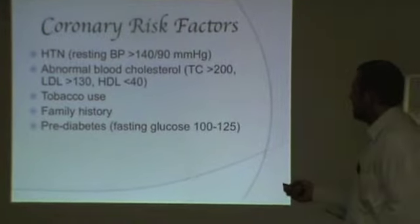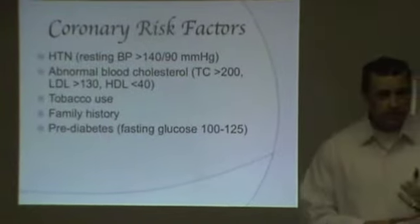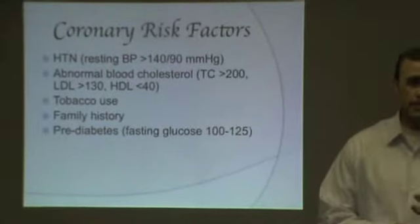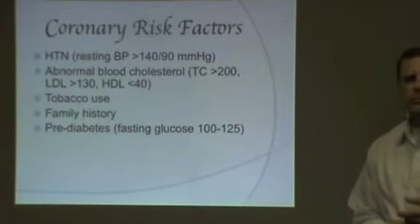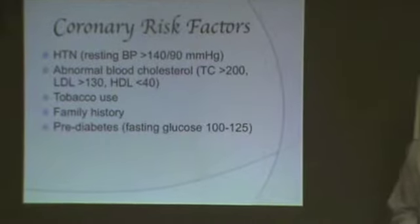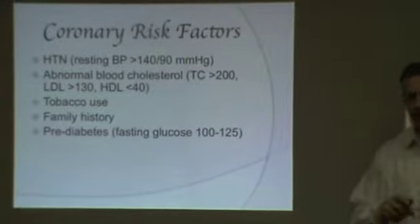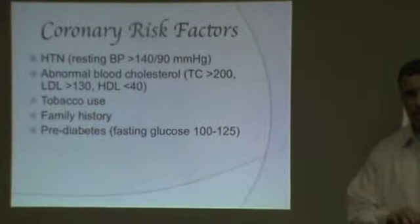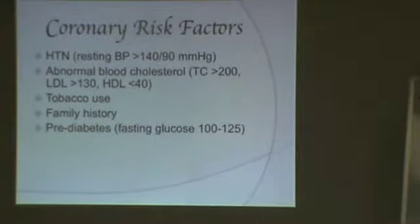Family history — an immediate family member that's been diagnosed with heart disease, lung disease, or metabolic syndrome would count as a positive family history. Metabolic syndrome is a group of disease processes like pre-diabetes, obesity, heart disease, and lung disease all considered together.